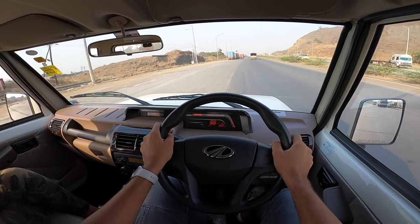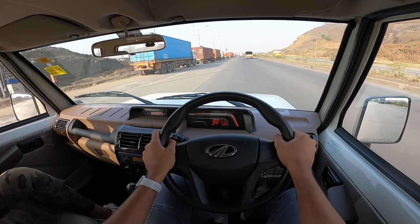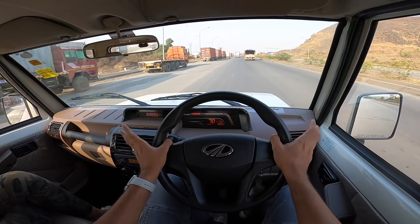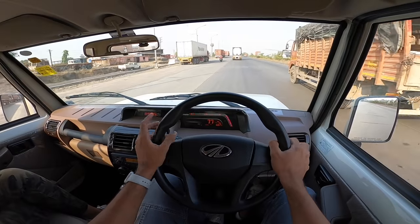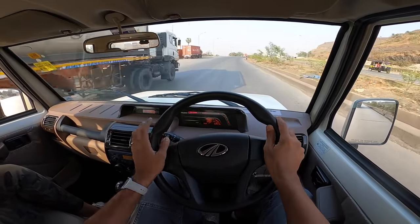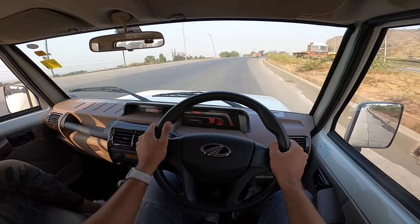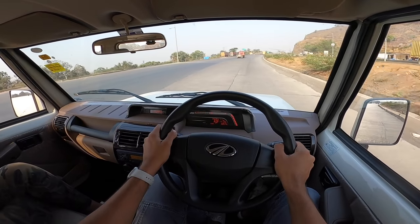It's a body-on-frame platform. At the front there are coil springs; at the rear, leaf springs — very old tech in terms of the suspension system. Ride quality is actually decent when driving in the city at low speeds. But once you start driving fast, the car is all over the place — a lot of bounce, it wallows here and there. On a full load, ride quality improves quite a bit.